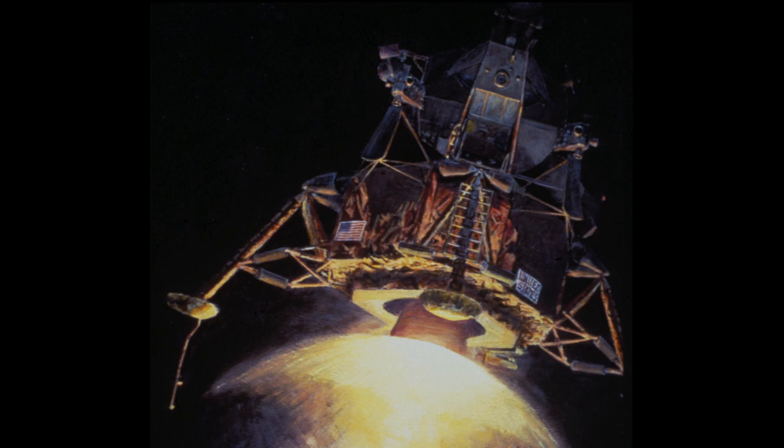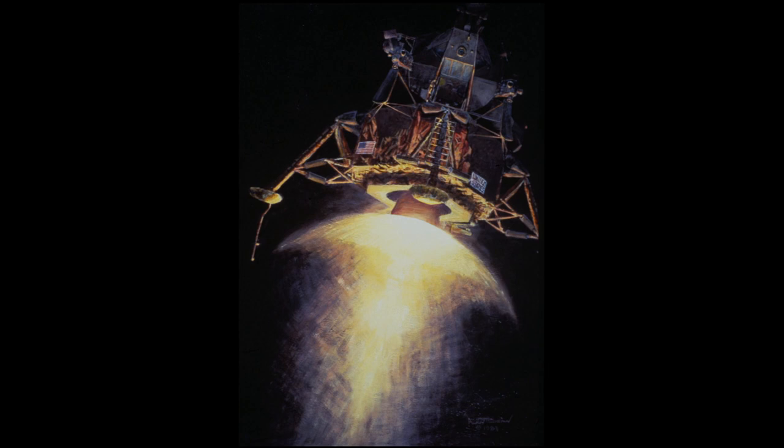At the top, we can see the opening where the hatch is, where Neil would, once they'd landed, come out that hatch, walk down the ladder near the front leg, step down to the landing pad, then step over onto the dirt and make his comment that this is a small step for a man, but a giant leap for mankind. It was the most complex vehicle ever invented for space flight. This lunar module was probably the first true spaceship ever built.